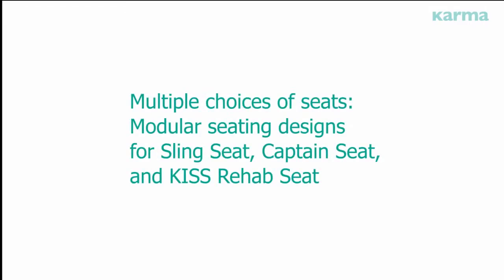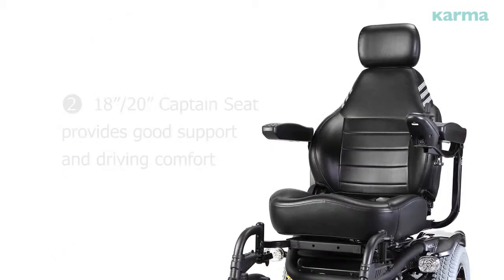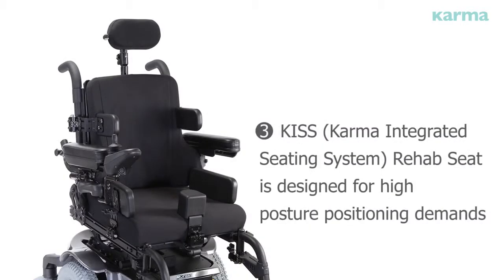Multiple choices of seats. Modular seating designs include the sling seat, captain seat, and KISS rehab seat. First, 17-inch and 19-inch sling seat is compatible with the power seat tilt and power backrest recline systems. Second, 18-inch and 20-inch captain seat provides good support and driving comfort. Third, the KISS rehab seat is designed for high posture positioning demands.